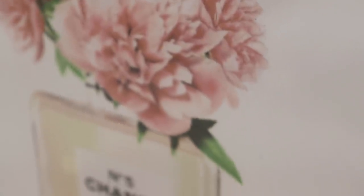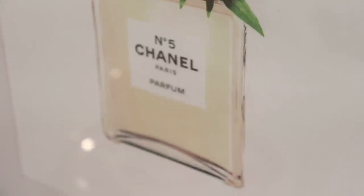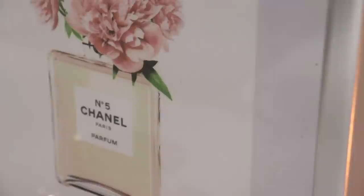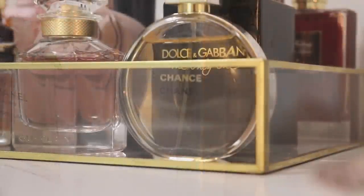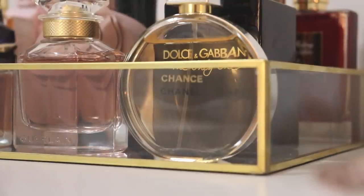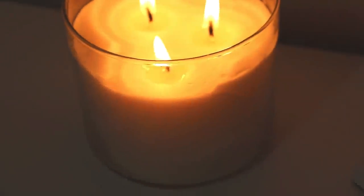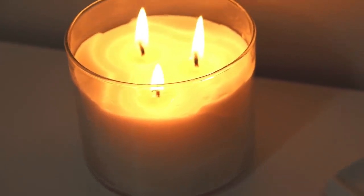Good evening everybody and welcome back to my channel. Tonight I have a very relaxing perfume and tea time video for you. I've had quite a few people ask if I could share which fragrances are currently on my perfume tray, and I'm very happy to share them because I love fragrances and I love going through them and smelling them and talking about them. So if you're interested, stay tuned and consider subscribing if you haven't already.